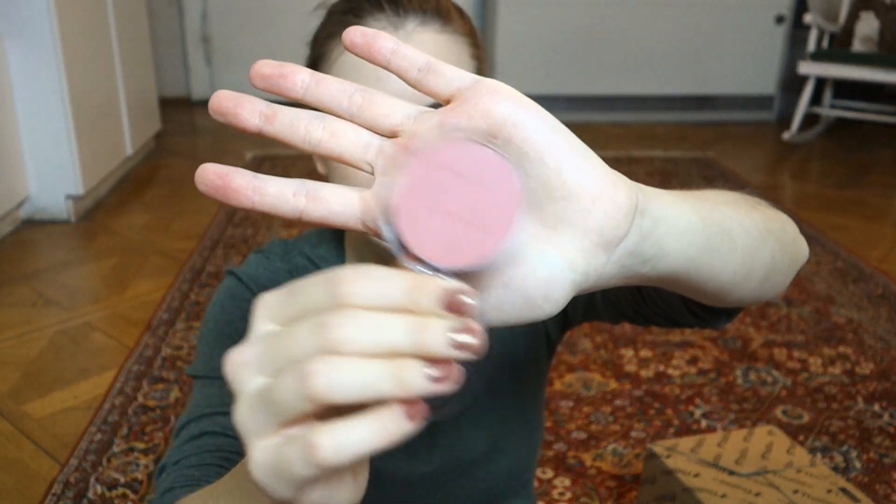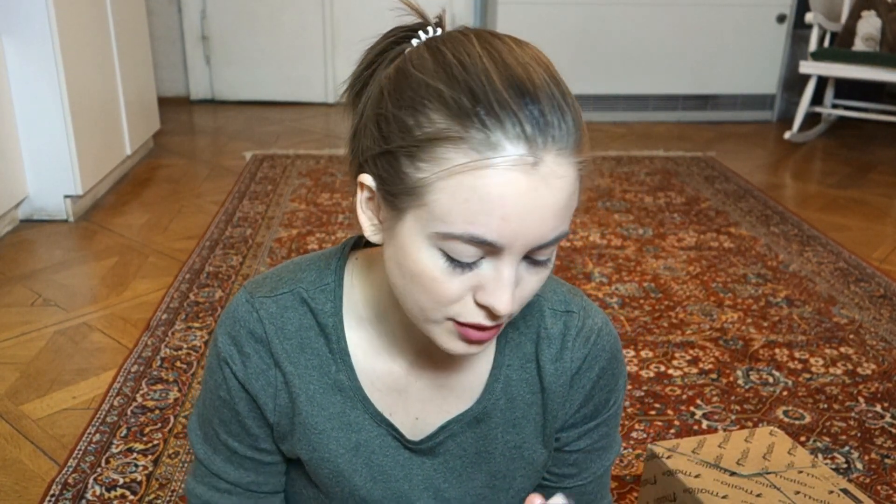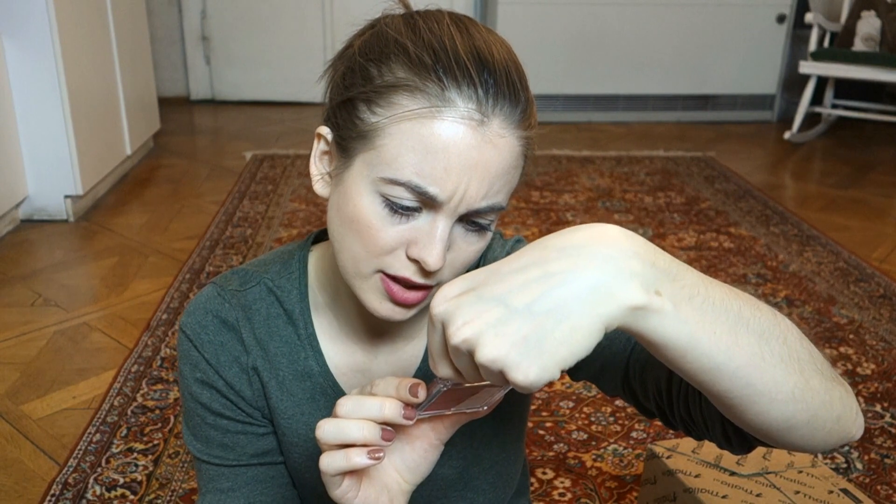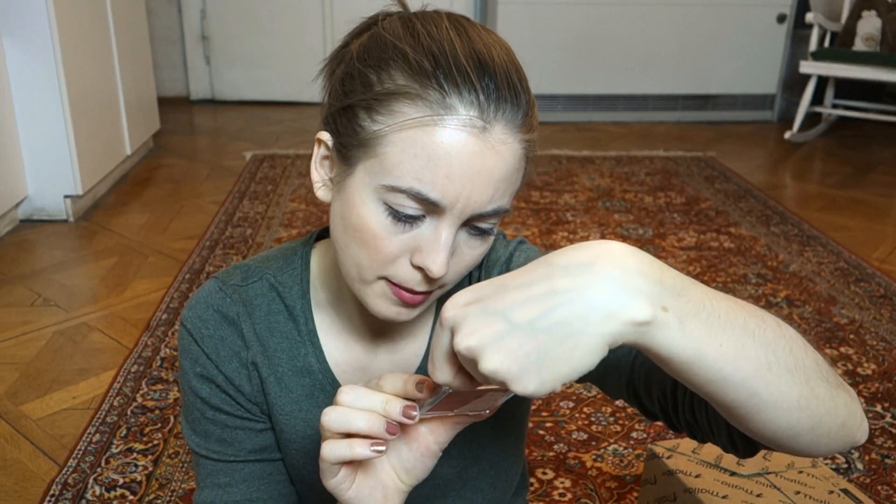Then I got the Essence Matte Touch Blush in color 20, 'Bury Me Up' - a nice basic color I want to try. Another blush I got is from Catrice - the Light and Shadow Contouring Blush. It has a matte rosewood tone and a matching highlighter that can be worn alone, layered, or mixed together for a fresh and defined look. And I also just want to say I really like Catrice's new packaging - it's really pretty, I'm into it.